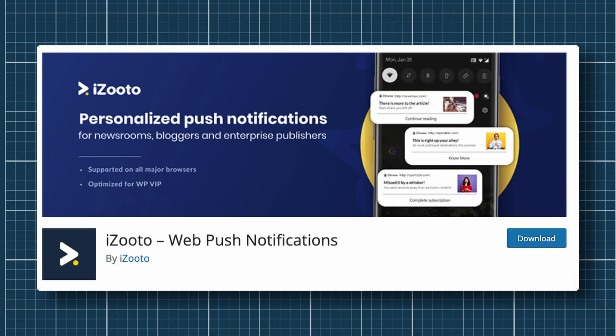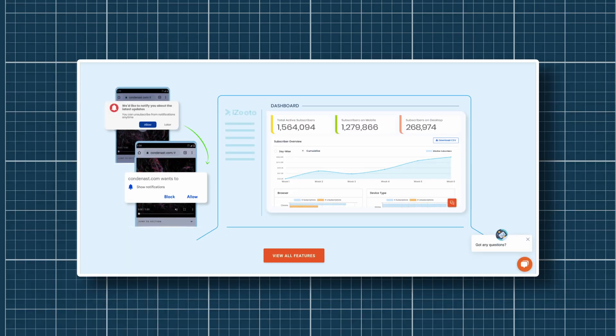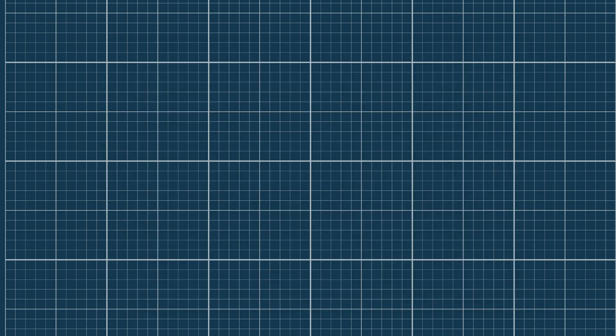My first pick would be iZooto web push notification plugin for WordPress. iZooto caters primarily to publishers and offers great tools for reader segmentation and targeting. It also offers the ability to personalize your push notifications to each subscriber, leading to better engagement. It offers other publisher-centric features such as messenger push notifications and a news hub. Their popular Monetize plan is free for life and also helps earn revenue. The Rise plan starts at $85 per month, while the Growth plan starts at $250 per month.